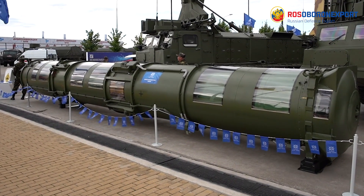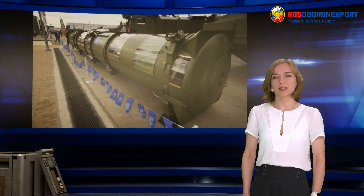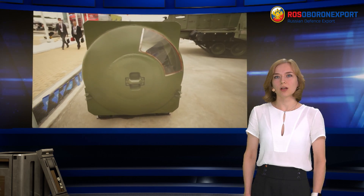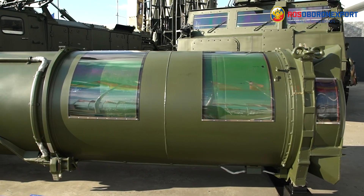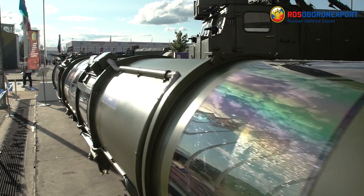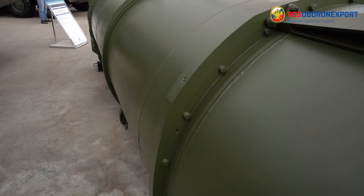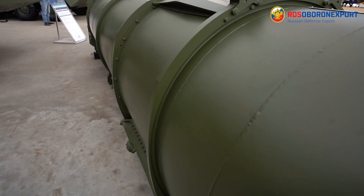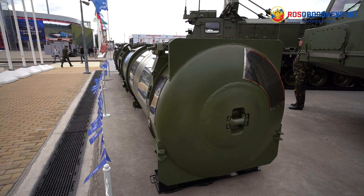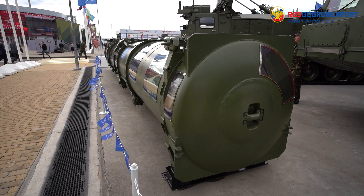The two-stage 9M82ME and 9M82MDE SAMs ensure the engagement of medium-range ballistic missiles, operational tactical, tactical and aeroballistic missiles, and all types of aerodynamic targets including special airplanes, functioning at distances of up to 200 km for 9M82ME SAMs and 380 km for 9M82MDE. Maximum speed of the missile is 2,600 m per second.